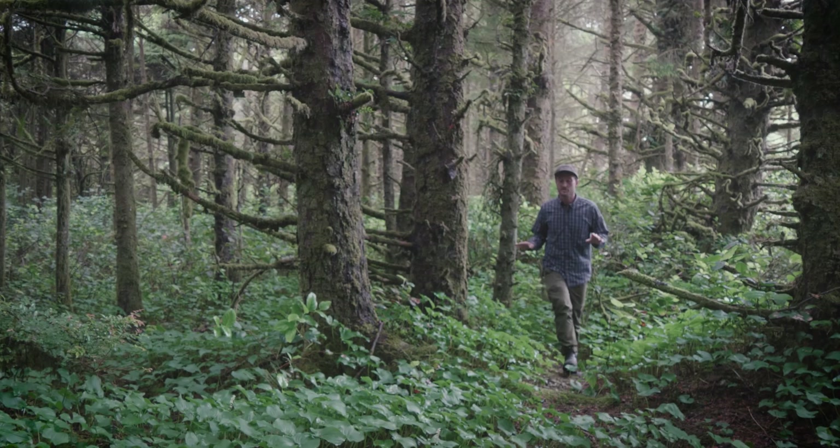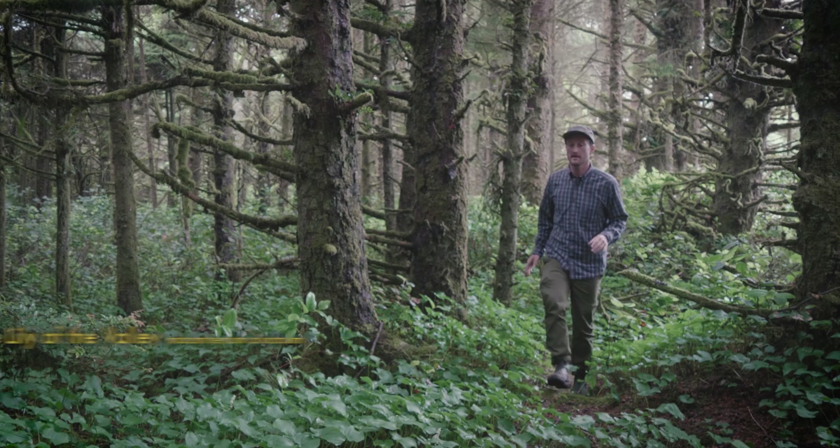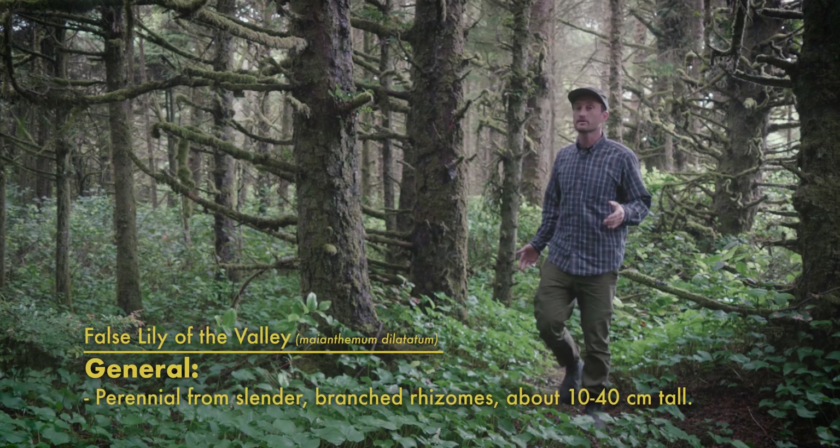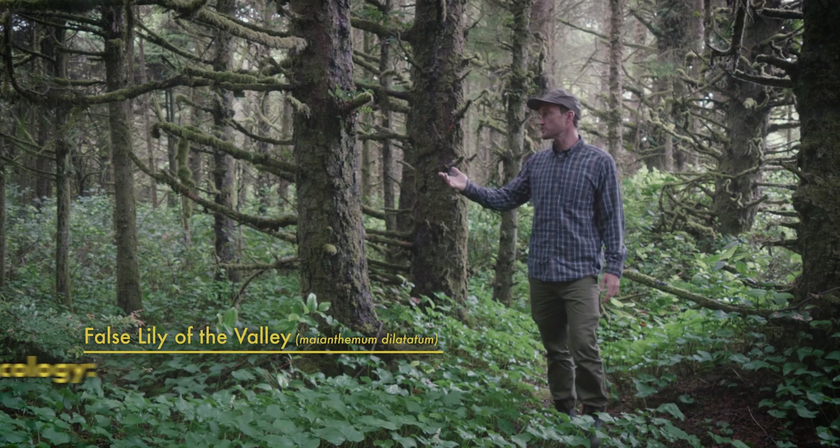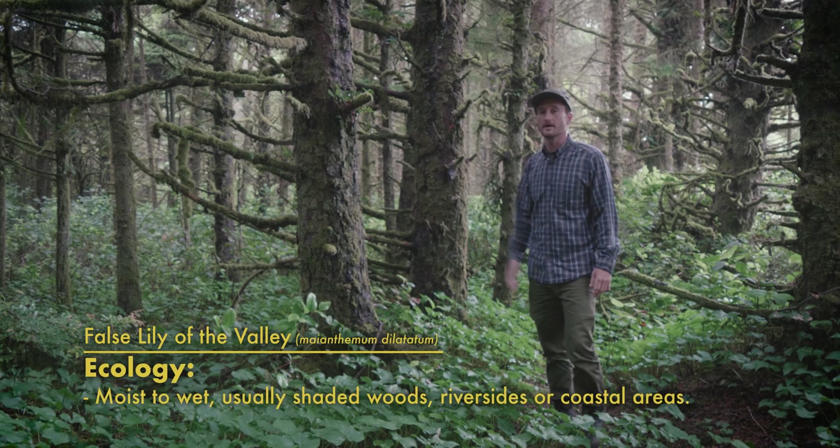One of the most common and most gorgeous ground covers we have here in Cascadia is false lily of the valley. They tend to grow in shady moist environments alongside riverbanks or streams or even coastal environments and forests dominated by Sitka spruce, like this little zone here.